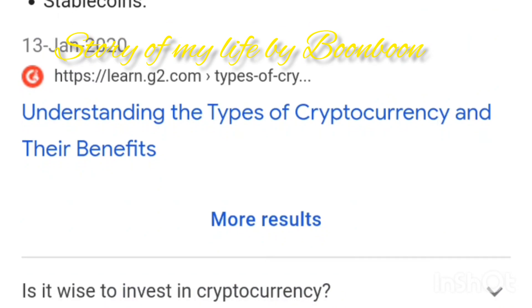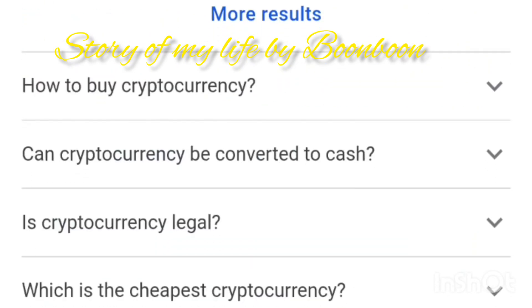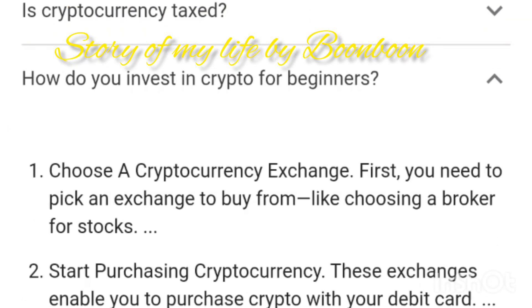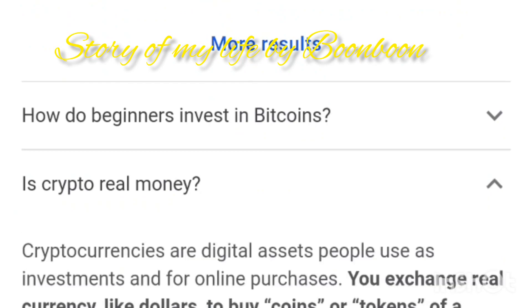How do crypto make money? This is the most common way of earning money from cryptocurrencies. Most investors buy coins such as Bitcoin, Litecoin, Ethereum, Ripple, and more, then wait until their value rises.